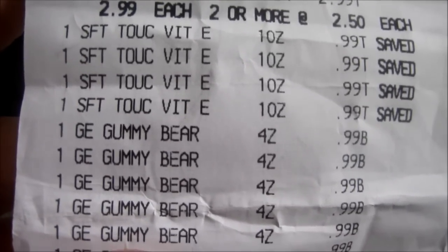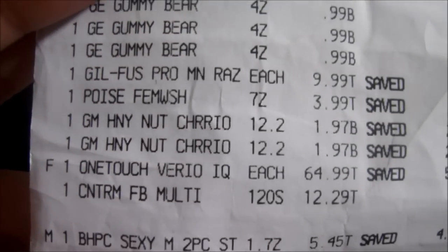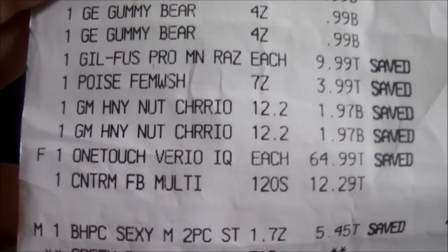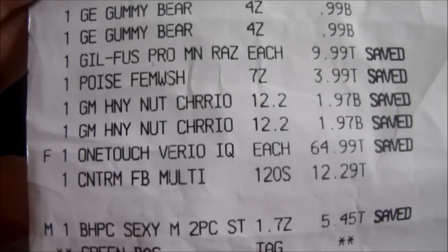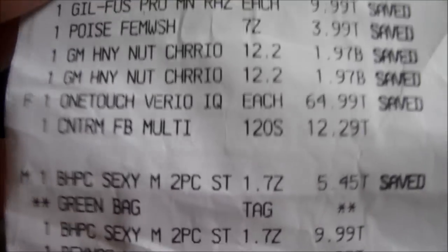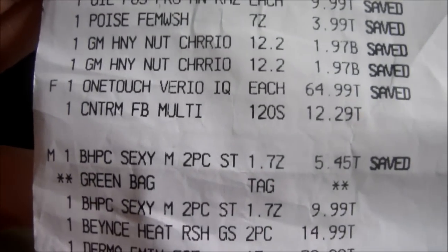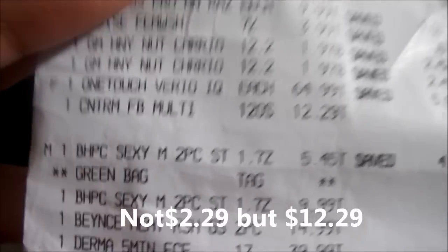The dish washing soap was $0.99. I bought like 8 gummy bear candies. The Pro Glide Fusion was $9.99. The Feminine Wash was $3.99. The 2 boxes of Honey Nut Cheerios was $1.97. The One Touch Vero IQ was $64.99. The Centrum was $2.29.